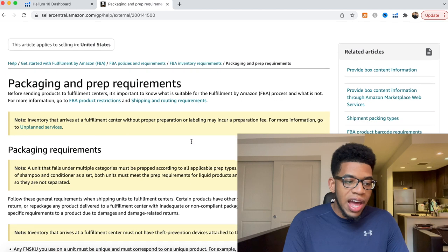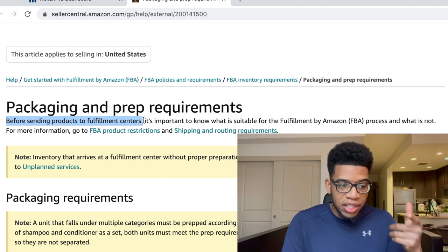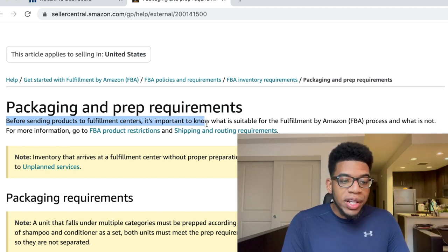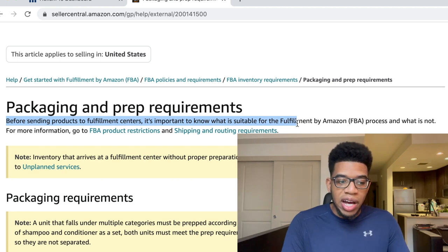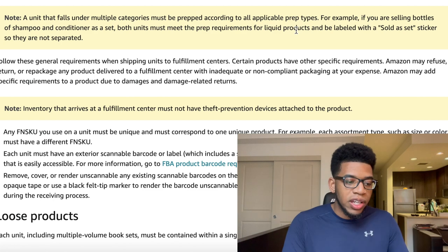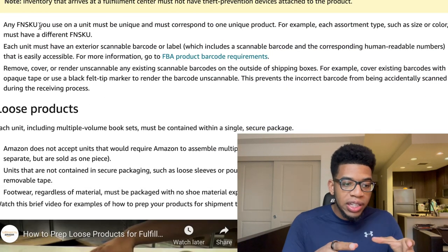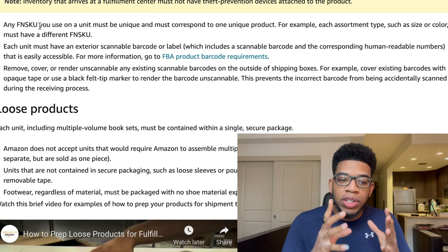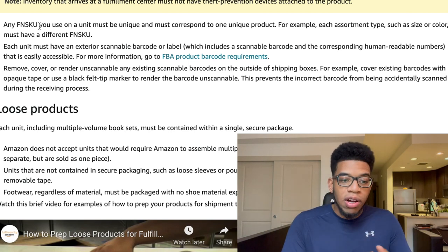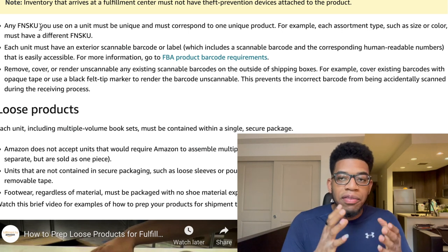The very first thing: before sending products to the fulfillment centers, it's important to know what is suitable for the FBA process. Any FN SKU you use on a unit must be unique and must correspond to one unique product. For example, each assortment type, such as color or size, must have a different FN SKU.